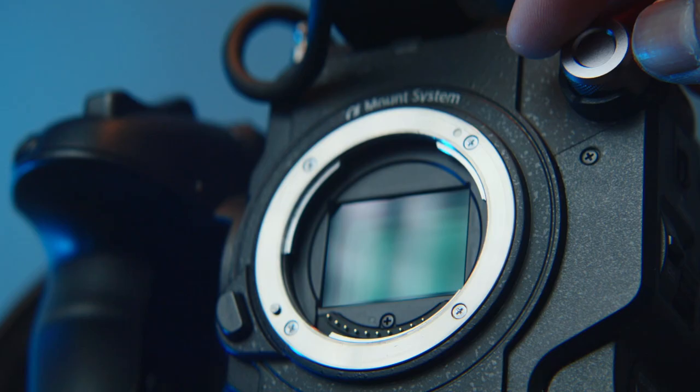In terms of body stabilization, the FX30 has an advantage with its IBIS. But even without it, the FS5 has a big win with its internal ND filters. Personally, I thought I wanted IBIS on all of my cameras, but after using the internal NDs — what a pleasure. I don't mind giving up in-body stabilization for that.